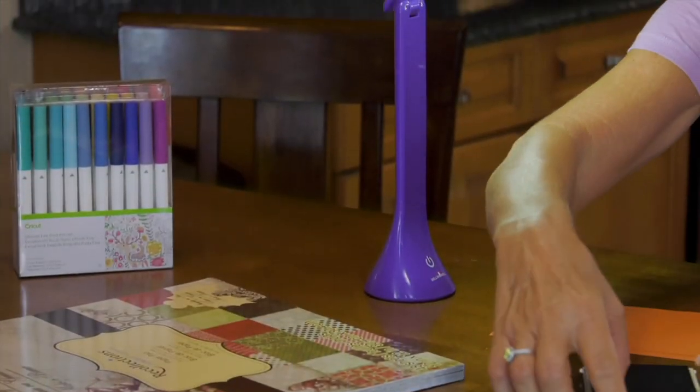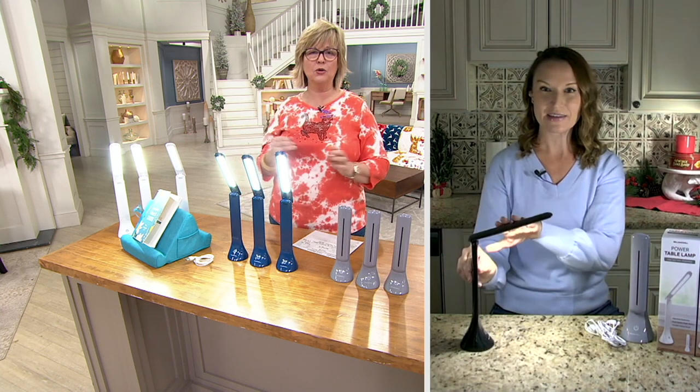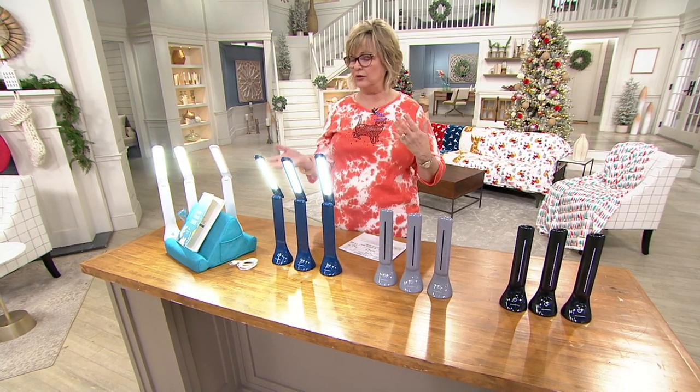What a great little gift set — if you got somebody one of our duo stands and one of these lamps, perfect for kids who want to do homework, if you want to read, if you need to see a little better than the light that's in the room for something like looking at recipes.